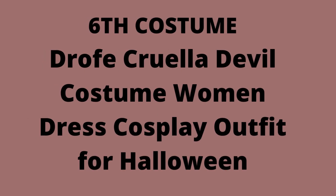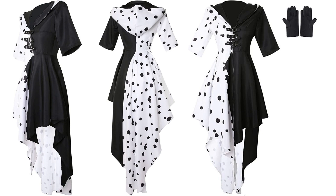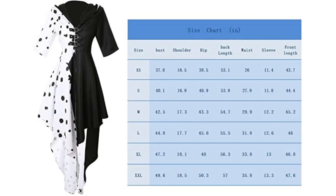6th Costume: Drawf Cruella de Vil Costume Women Dress Cosplay Outfit for Halloween. Material: high quality polyester. The Cruella cosplay costume dress has fine sewing, fits the body, and is comfortable to wear. Comes with costume dress and gloves as pictured. Please check the size chart in the product description carefully before placing an order. Style: Cruella de Vil cosplay costume — black and white Cruella de Vil coat dress outfits with gloves. Exquisite workmanship, trying to restore the character style.